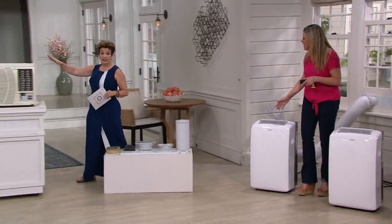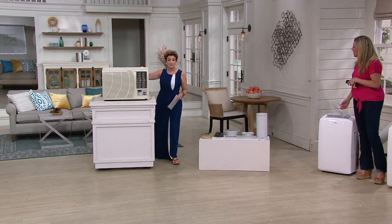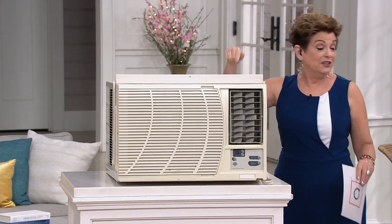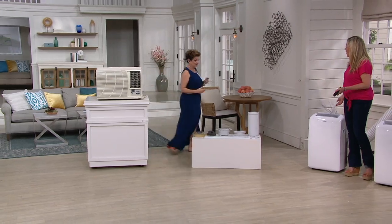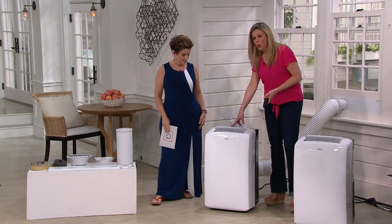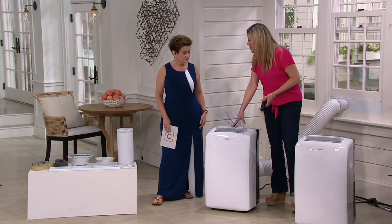He was an engineer and he figured out a way to get this big old thing upstairs to the second floor. We don't need that anymore — that old unit did one thing: it cooled the house. This does so much more. This unit is a year-round unit because you can cool, you can heat, you can dehumidify, or you can use it just as a fan.